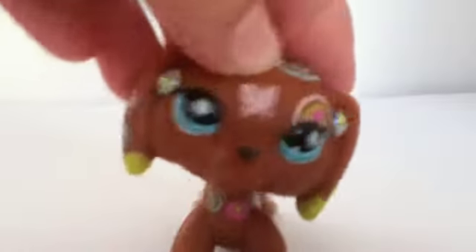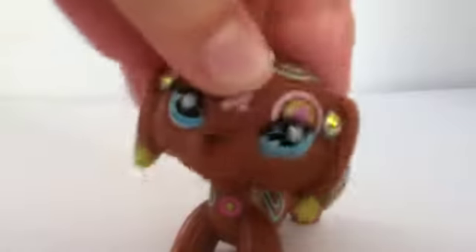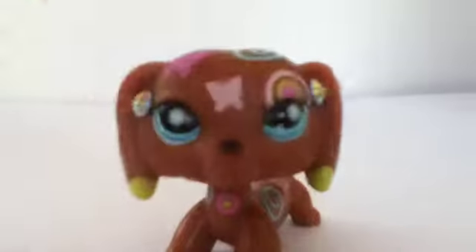Hi! Today I got some new LPS from eBay! I am so happy when I got them. I opened them straight away without showing them to you on camera because I was so happy. I waited three weeks for these LPS. I know that's not that long but to me that is ages when I'm waiting for LPS. So now I'll show you them.